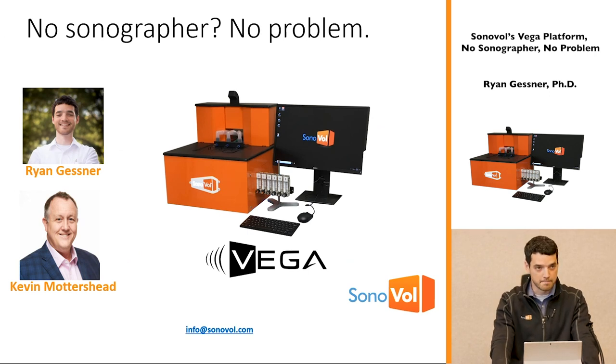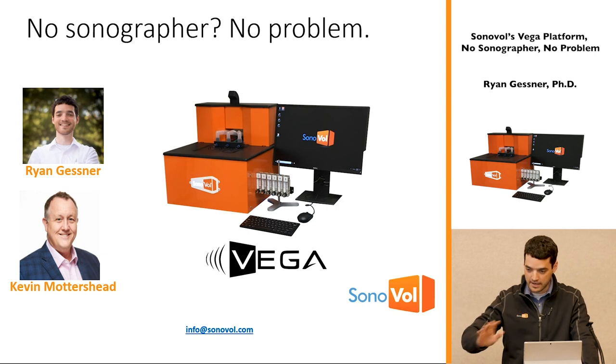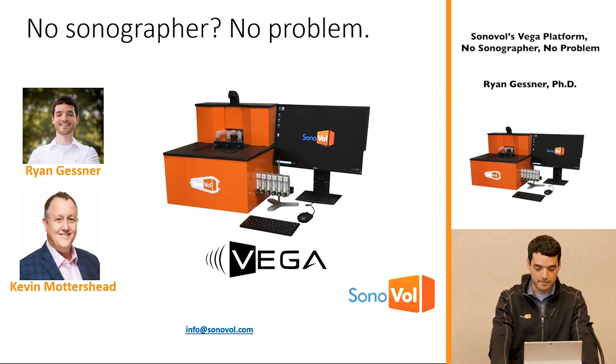So — 'no sonographer, no problem' — it should now be clear what that means. You don't have to be an ultrasound expert to use our device. Our goal has been to get the tool out of the way of the biologist so they can get to their data and move on. I'm Ryan, and Kevin — VP of sales and marketing — is here as well. We'd love to hear from you; please reach out via the email address shown. Thanks for the opportunity to speak.